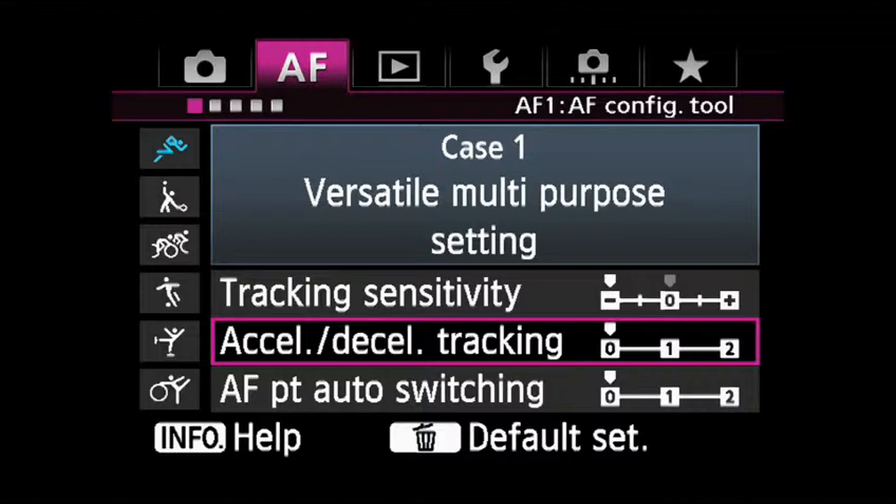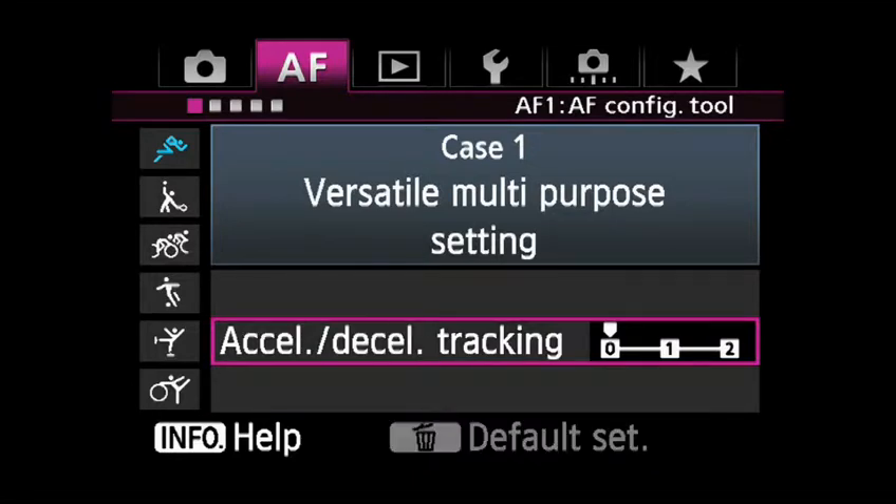Acceleration Deceleration Tracking is a landmark setting in SLR AF systems that allows you to tailor the AF to the type of subject movement you expect to be shooting. Zero tunes the focus tracking for continuously moving subjects. Plus One and Plus Two increase the AF system's response for subjects that change speeds or stop and start frequently.